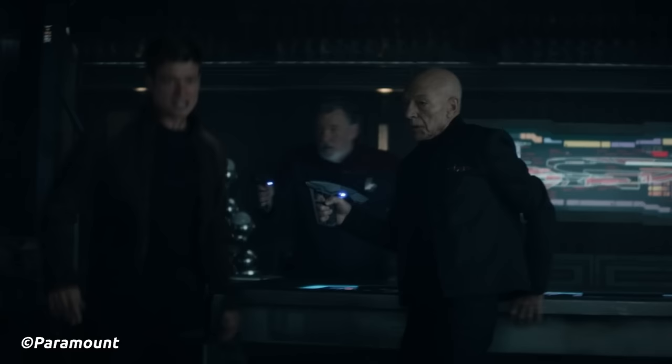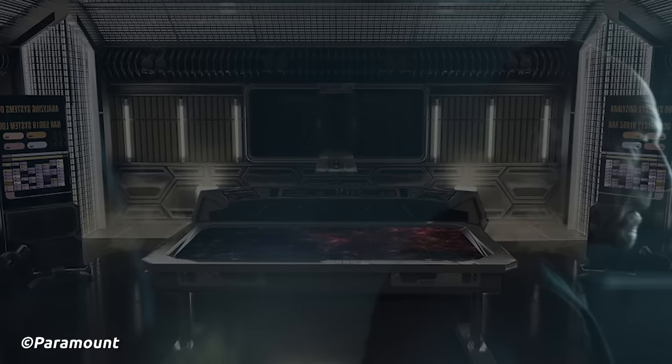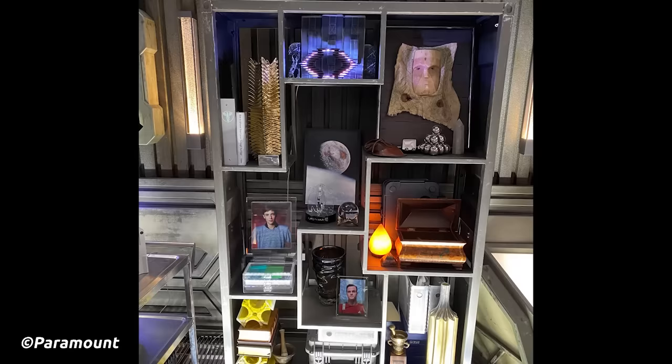Beside the forward console, there were two standing consoles which would display information and controls relevant to the operation of the ship. Along the wall of the bridge section were more screens showing even more ship systems, like the warp coils and warp core status. Alongside one of these walls would be a shelf filled with mementos from its captain, Dr. Beverly Crusher.